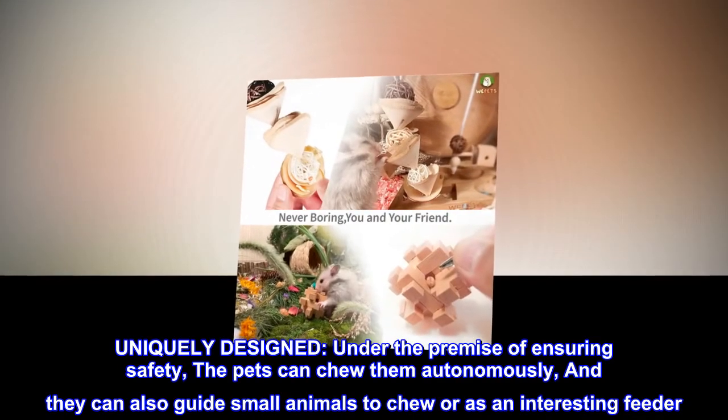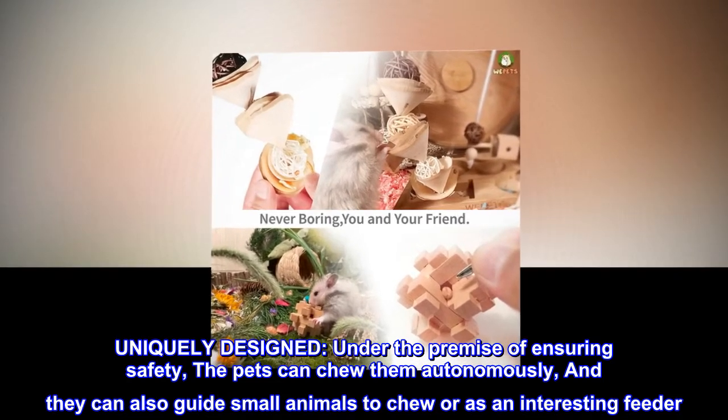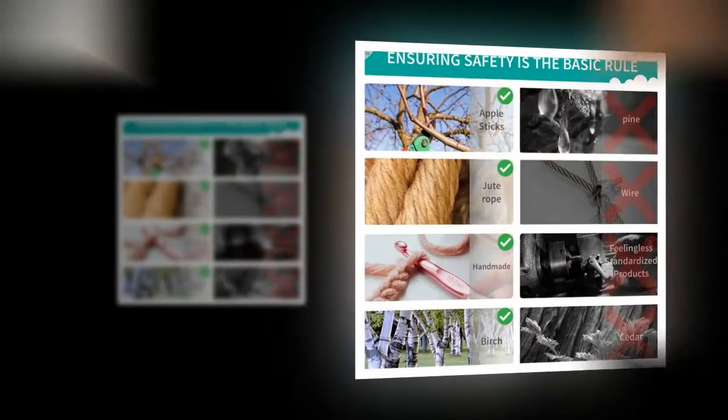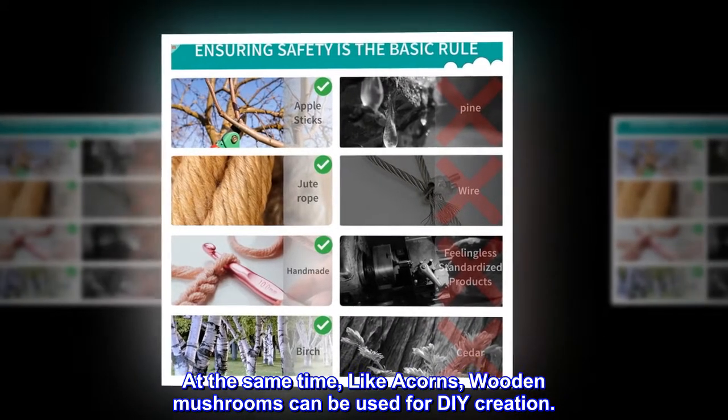Uniquely designed. Under the premise of ensuring safety, the pets can chew them autonomously, and they can also guide small animals to chew or serve as an interesting feeder. At the same time, like acorns, wooden mushrooms can be used for DIY creation.